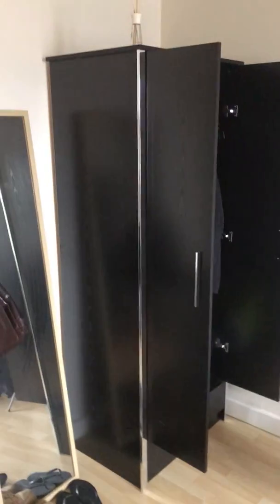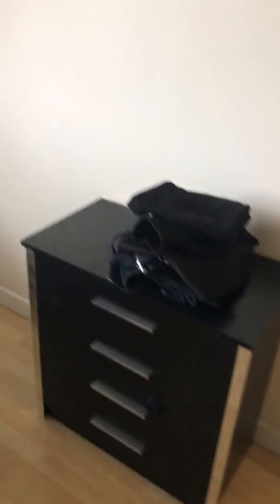As you can see everything's in good condition. And then through here is the main bedroom with the double bed included, the wardrobe, the little bedside table, and the four-drawer chest.